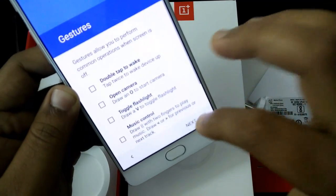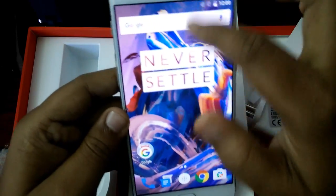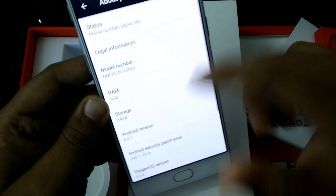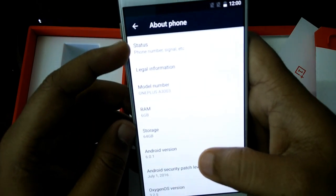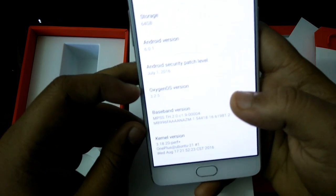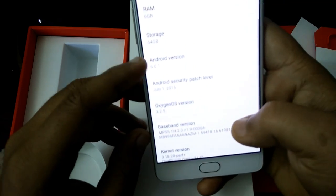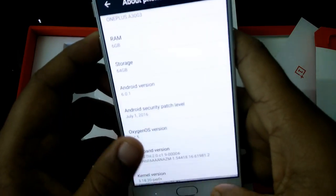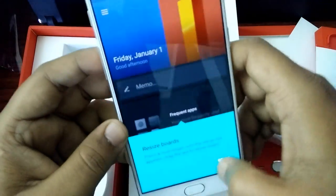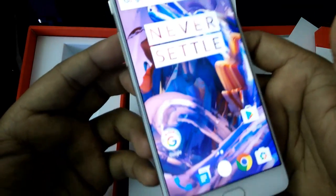Oh my god, lots of screen. Phone status: OnePlus 3, 6GB RAM, OxygenOS 3.2.5, Android 6.1 Marshmallow. This is original OnePlus 3, I think. Let me know in the comment section what you think about this.